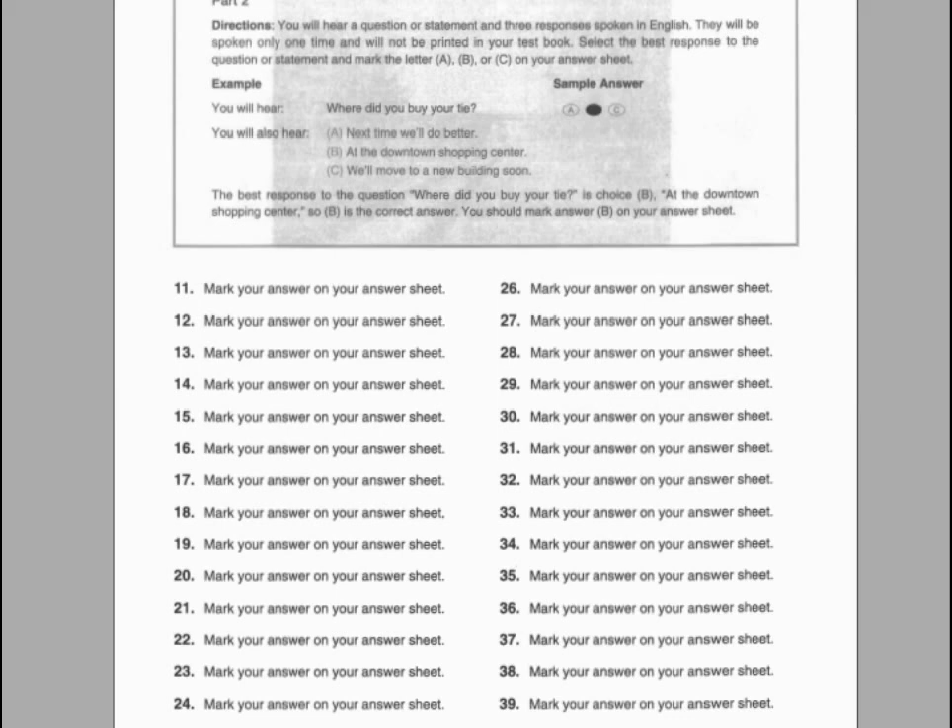Number sixteen. Where can I pick up the application? A. In room 403. B. Every Monday morning. C. About three o'clock.